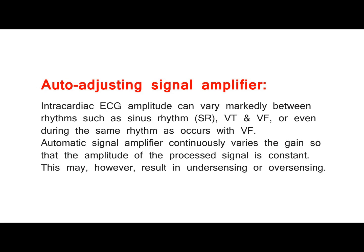Auto-adjusting threshold sensor. The R-waves of ventricular depolarization are sensed by the auto-adjusting sensitivity threshold sensor. The sensed R-waves are then analyzed using the device algorithm to detect a tachyarrhythmia that should be treated. Auto-adjusting signal amplifier: intracardiac ECG amplitude can vary markedly between rhythms such as sinus rhythm (SR), VT, and VF, or even during the same rhythm as occurs with VF. The automatic signal amplifier continuously varies the gain so that the amplitude of the processed signal is constant. This may, however, result in under-sensing or over-sensing.